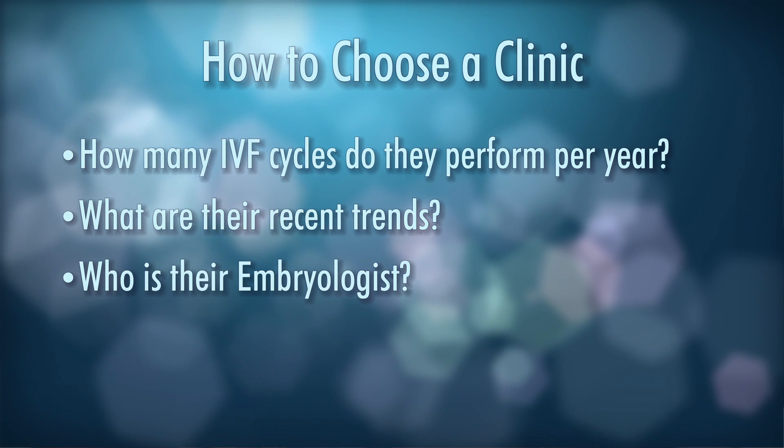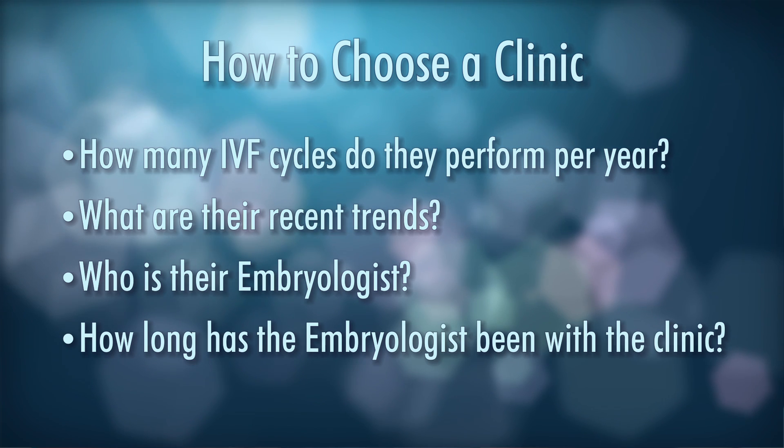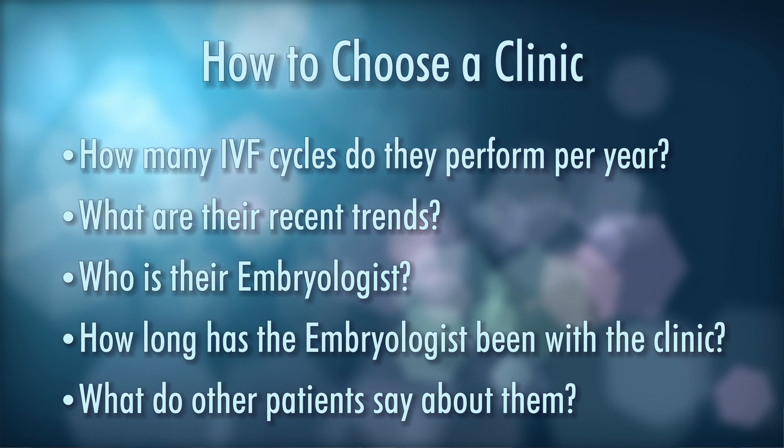Find out who their embryologist is — that's all important. Find out how long he or she has been with the clinic as the embryologist. Talk to other patients who have been at that particular clinic and then make your best judgment.